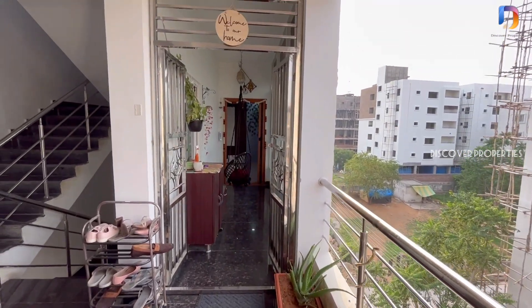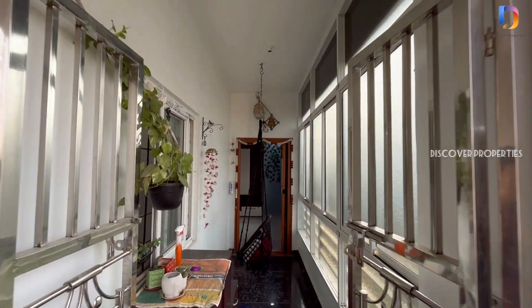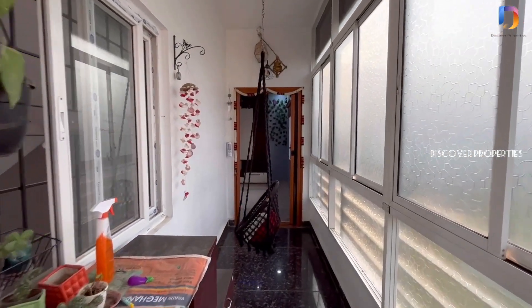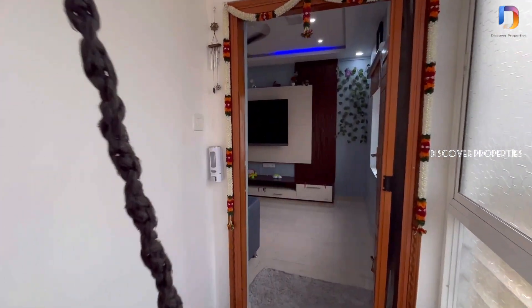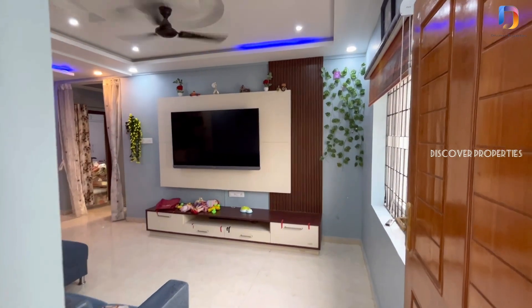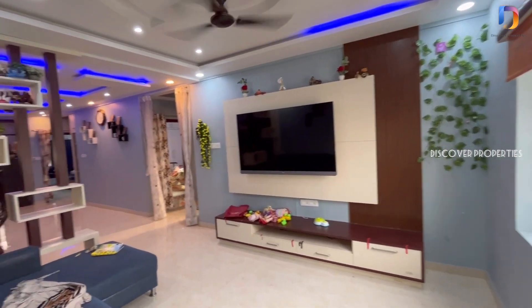Hello Property viewers! Welcome to Discovered Properties! We are looking at a 3BHK east facing flat. This corridor is part of the flat. This is the flat entry. This flat has a total area of 1500 sqft. This apartment is on the 4th floor.